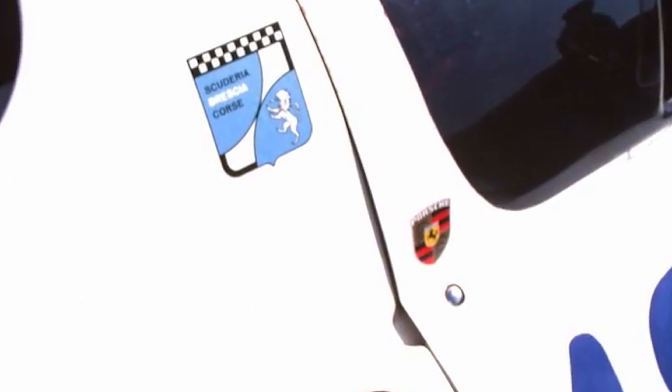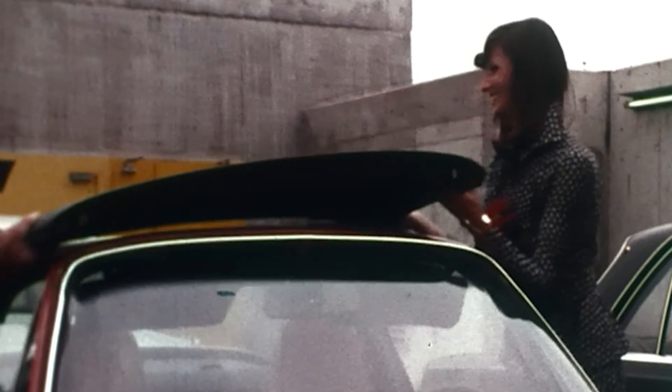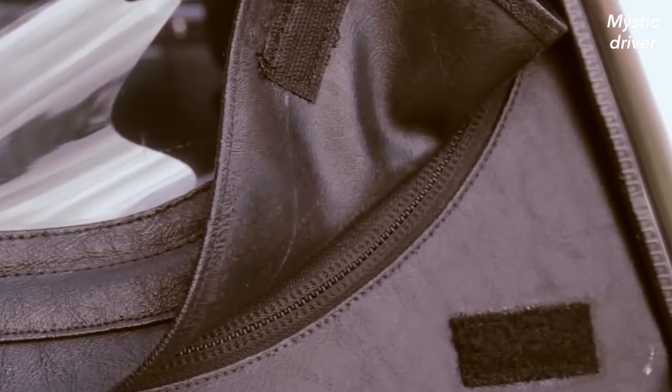Inspired by motorsport, the car was given a roll bar. Other new features included a roof section that could be taken out and stowed in the trunk, as well as a fabric top in the back that continued the silhouette of the 911 Coupe.